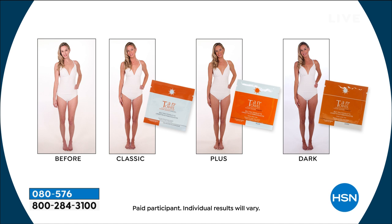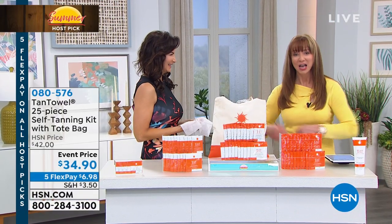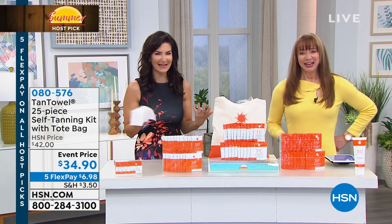Looks so real. You choose from the classic to the plus to the dark. Because I'm very, very fair, I actually prefer the classic on me. But if I feel like I want to look like I've had a vacation, even though I haven't, then I'll gravitate to the warmer colors. Sherry, how are you? I'm good. I'm so happy to be here. I'm so excited.